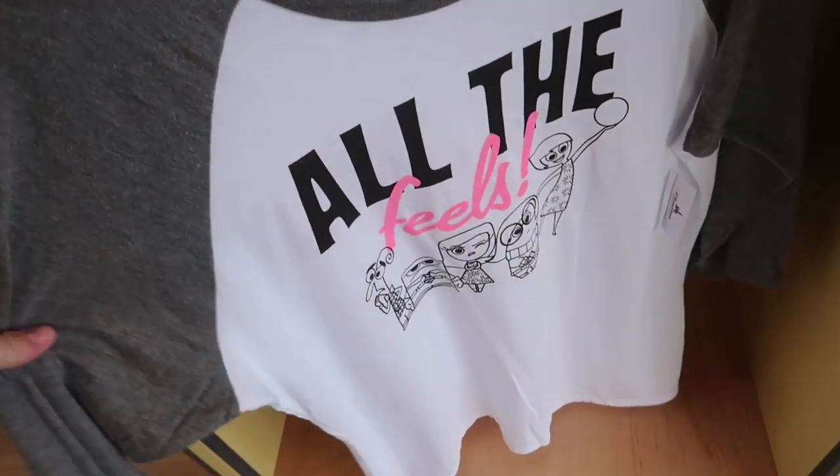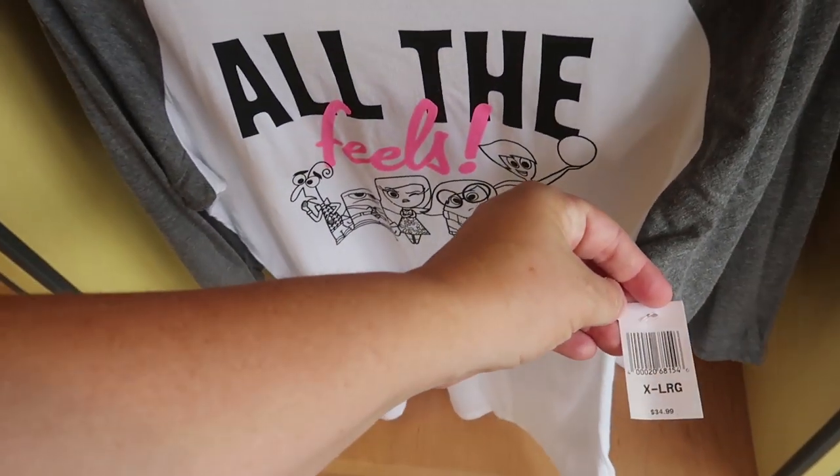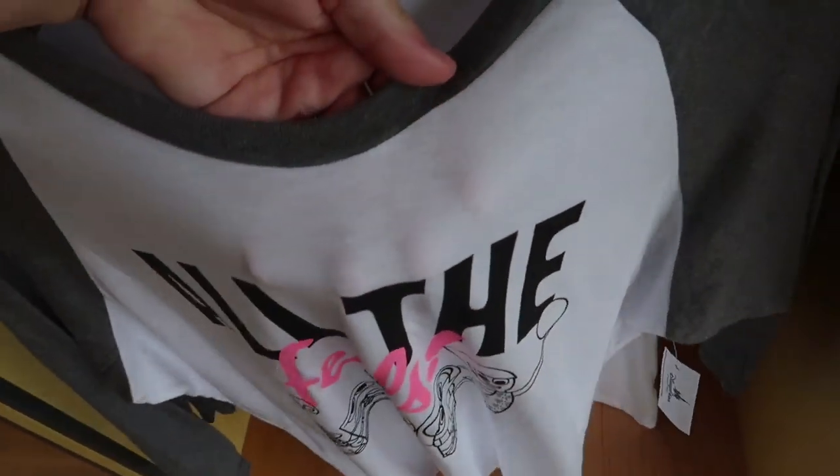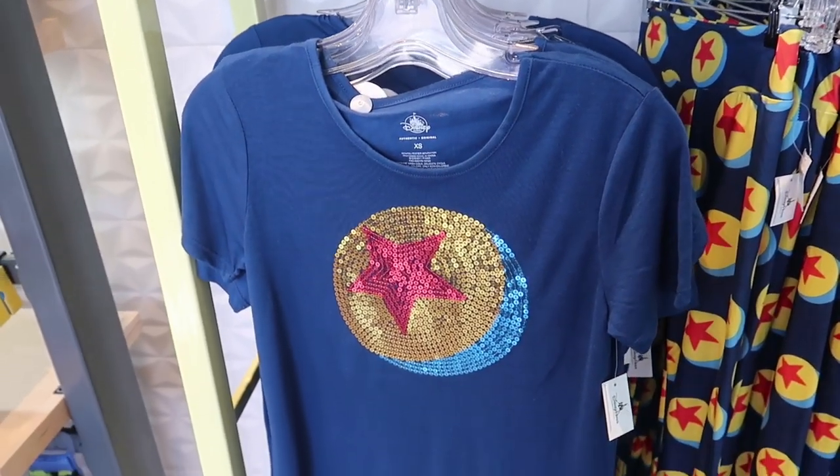Oh, this is a cute Inside Out shirt — all the feels. It's a long sleeve tee, it is $35. It's not terrible, it's a little bit see-through.